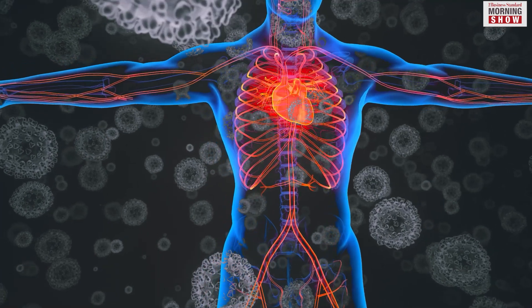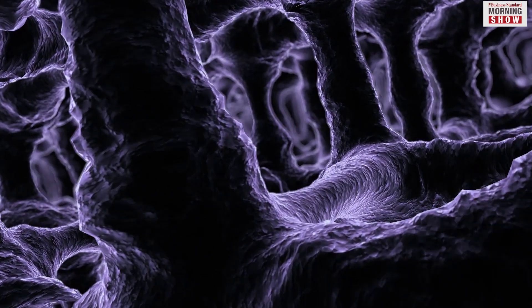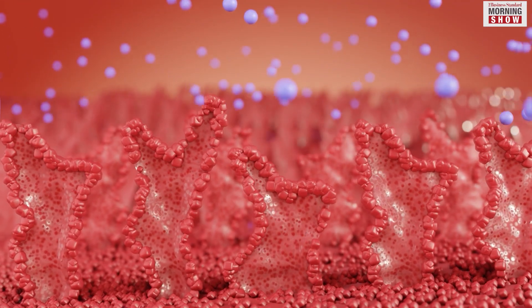Several viruses enter the human body through the mucosa. These tissues line the nose, mouth, lungs, and digestive tract. When the virus enters the body, the immune cells get activated and flock to the site of infection to stop its spread.